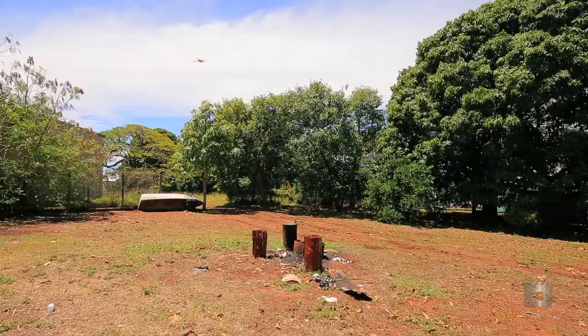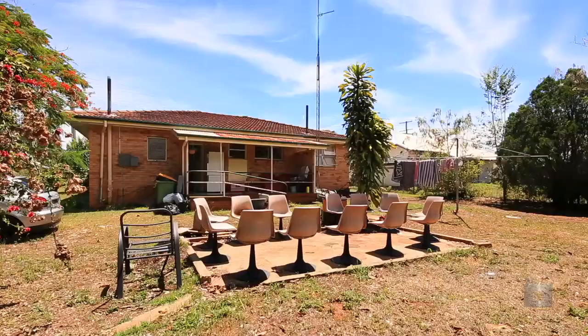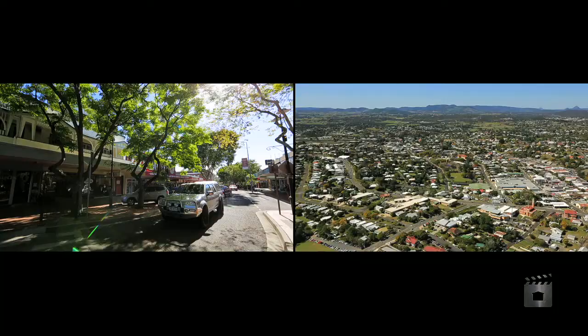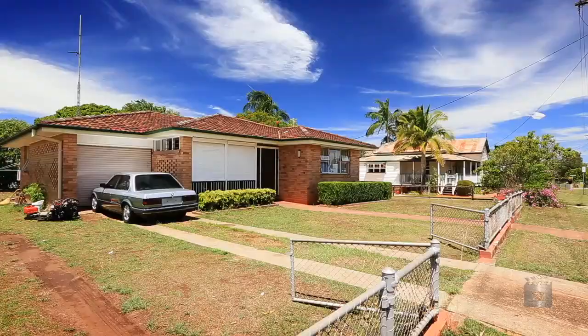Underpinning the home is 1,226 square metres of land with potential. It's within close proximity to local entertainment and sporting facilities. Book your inspection today.